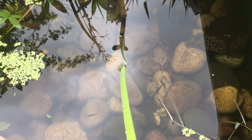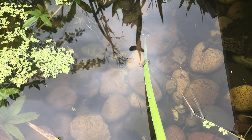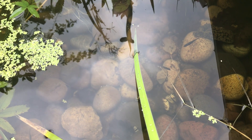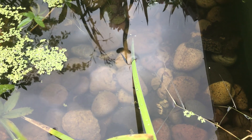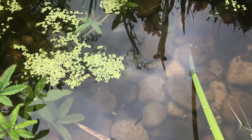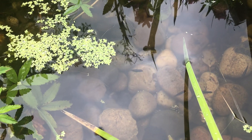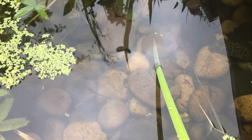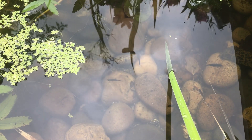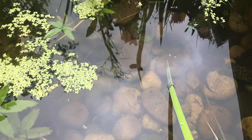We have got the two common goldfish and the two shibankin which were originally going to go in this pond, but obviously now we can't. So we might look at making another pond to put them in. But these are doing ever so well and I'm really happy that they're doing so well. So that's the update on the pond today.